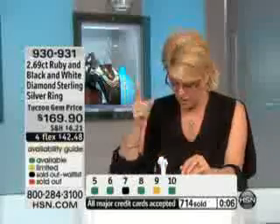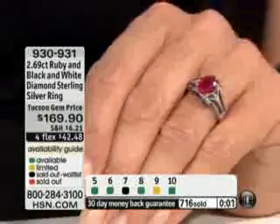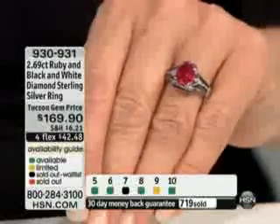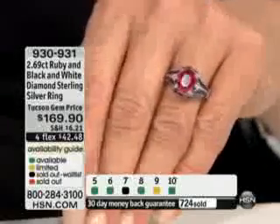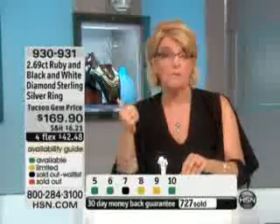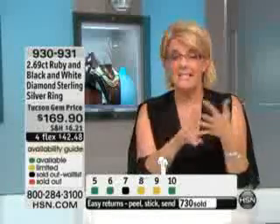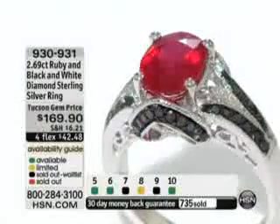It's a large ruby. The carat weight of the ruby alone is 2.27 carats, and it is absolutely on fire — such a pretty ruby. With your diamonds, that's 42 points of diamonds. Just to give you a reference point, half a carat diamond is 50 points. That's almost half a carat of diamonds and well over two carats of a genuine Madagascar ruby. As you can see on your screen, sizes 5, 6, and 10 are all available. Sizes 8 and 9 are going to be gone in two seconds. This is one of those where you absolutely don't wait.